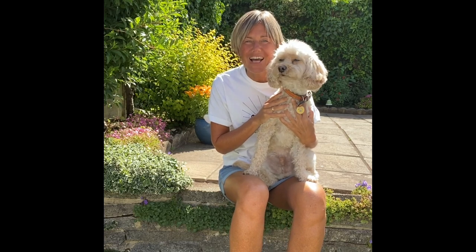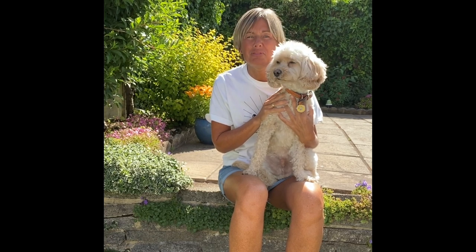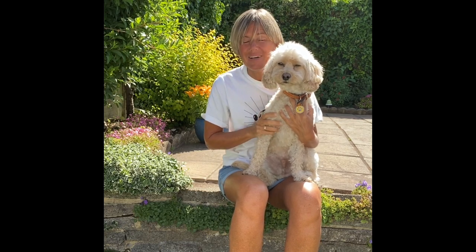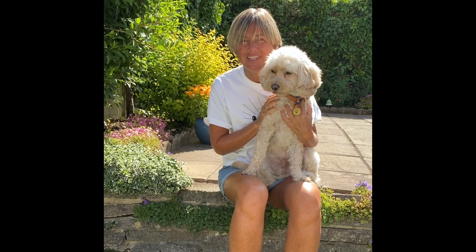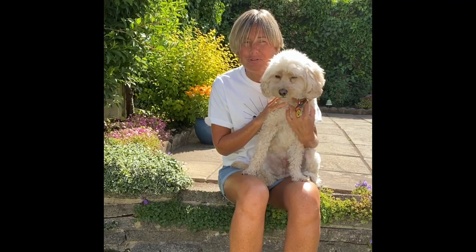Morning you two! A brand new half term means a brand new Power of Reading book, and this half term we've got another animal to enjoy. It's still not a dog though — but today you're going to be finding out which animal you think is inside our story, because you need to guess and make a prediction. I wonder if you'll be right. Let's find out.